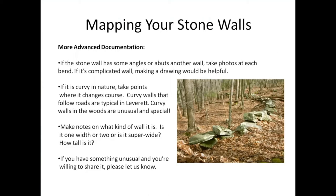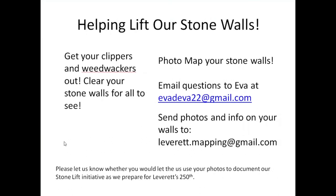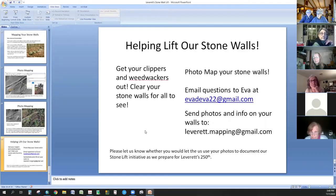So we are hoping that you all will get out your clippers and weed whackers and start clearing stone walls and start photographing them. Does anybody have any questions or comments?